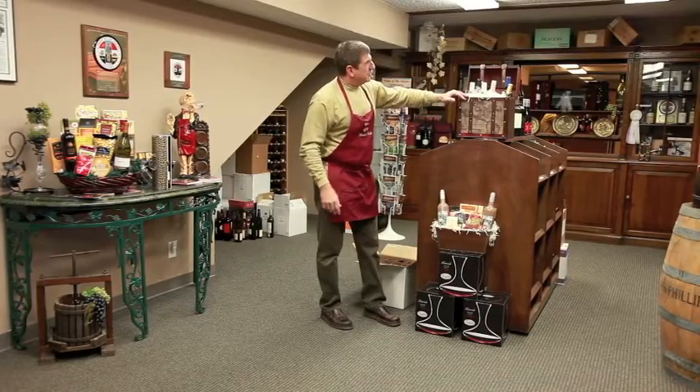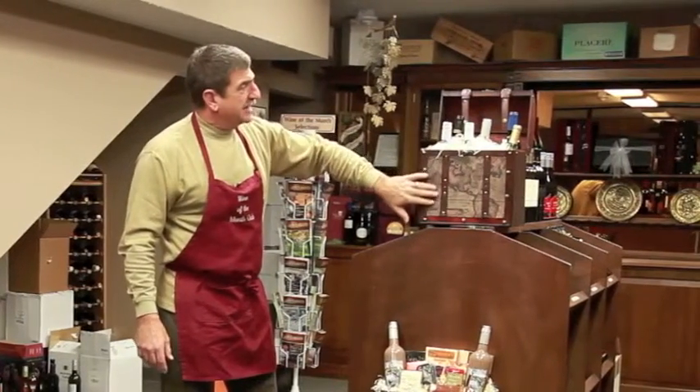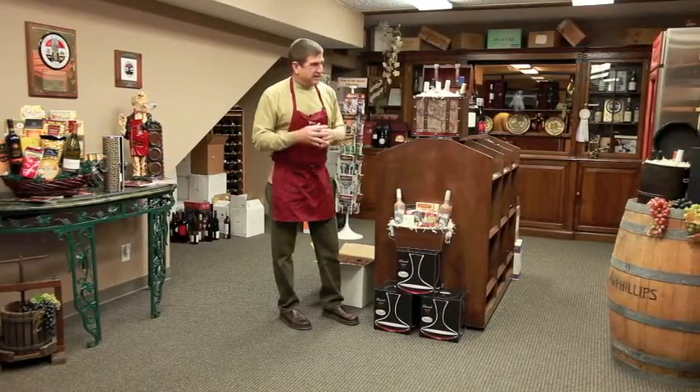Here's a real popular item at Wine of the Month Club. This is our Connoisseur Basket, which is six bottles of our Classic Series wine in a wonderful antique globe packet. You can close the top up and strap it down. It makes a nice living room or dining room accent piece.